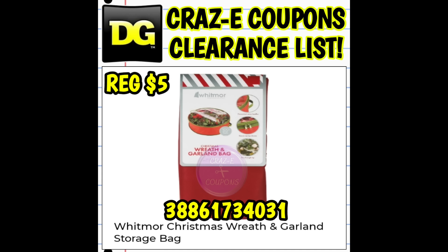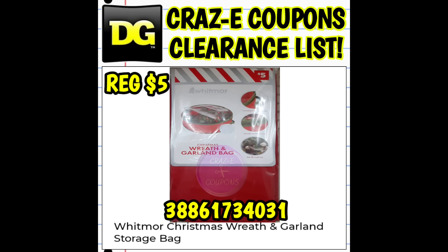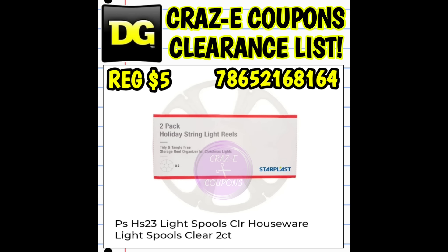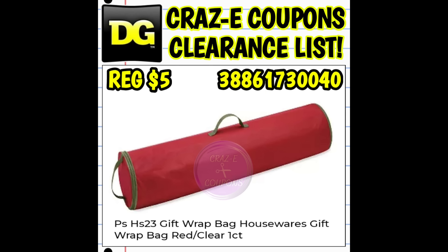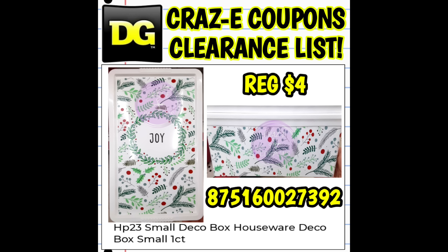Last year I found the wreath bags and the tree bags. The year before that, I found the little decorative boxes, the small shoe boxes. So these items are still out there — you just have to get out there and look. Look high, look low, look everywhere you go. You never know what the employees are going to pull out from the back; they may have some old stock that they pull out and throw on the top shelf. So just look high, look low, look everywhere you go, and scan, scan, scan.